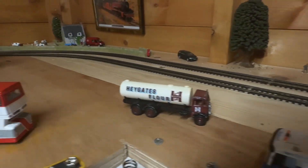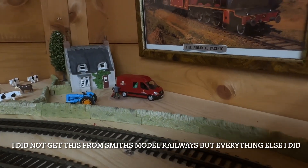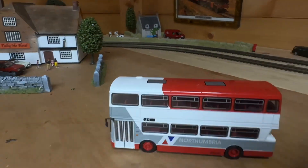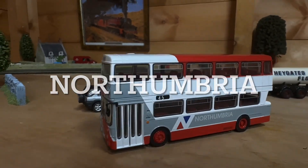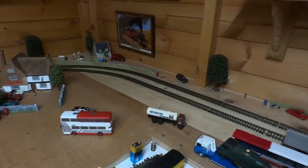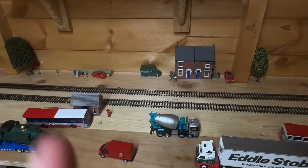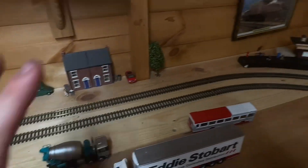Moving on down here, got another Royal Mail van. Then I got another Northumberland double decker, and another Northumberland double decker. The reason why I've got all of the Northumberland ones is because I thought it just made sense, as they were all there except for one, and eventually I want loads of a little route happening.